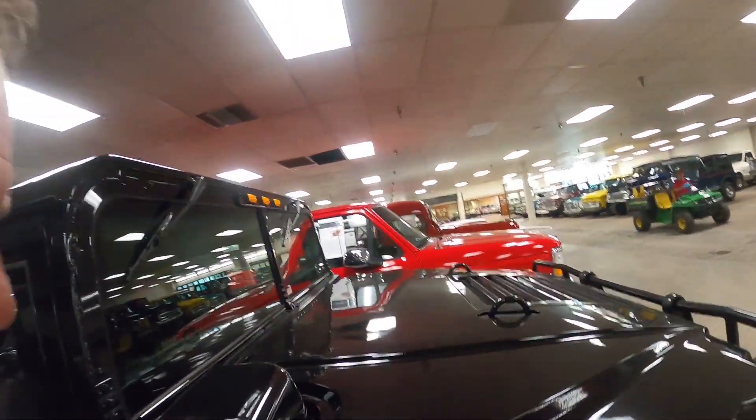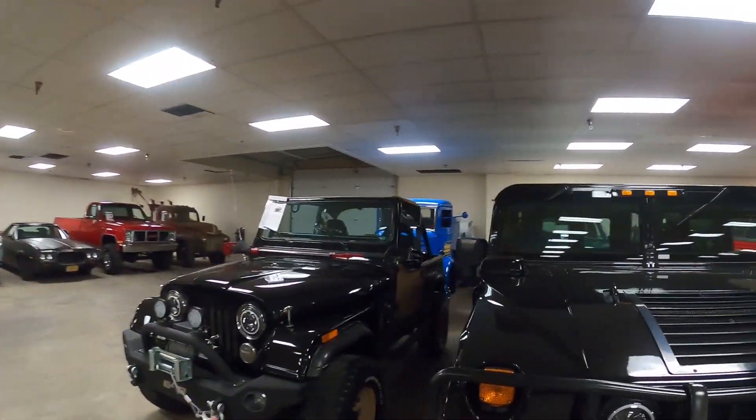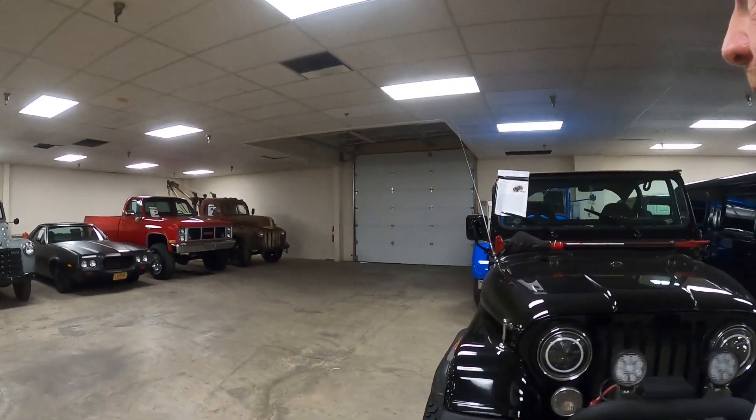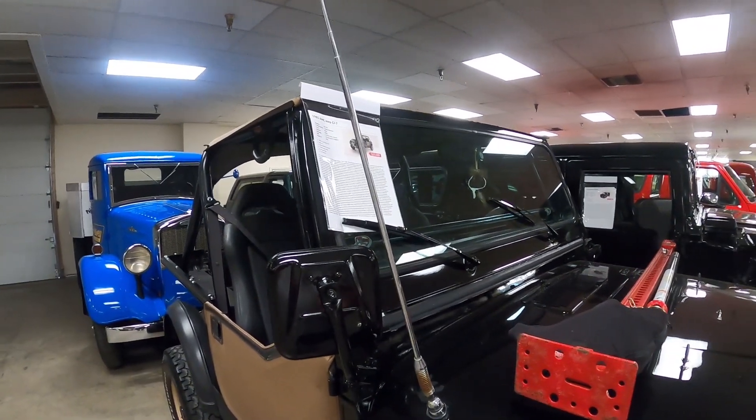The problem is one of the states just outlawed all Hummers and mailed all the titles back to anybody with a Hummer — even the ones you could buy from a dealership. I don't know which state that is, so check with whatever state it was, I saw it on the news. Also here's an '85 AMC Jeep CJ7.